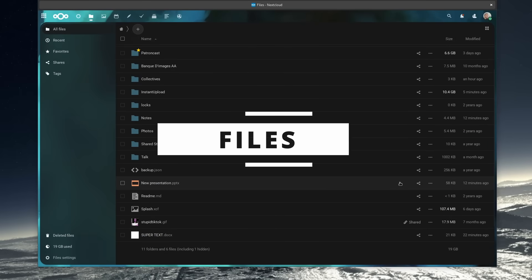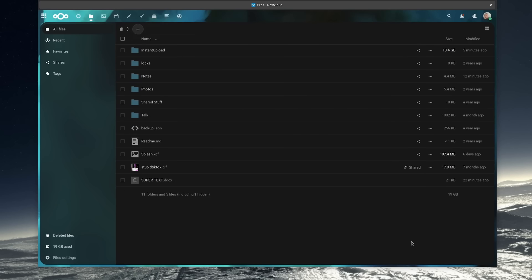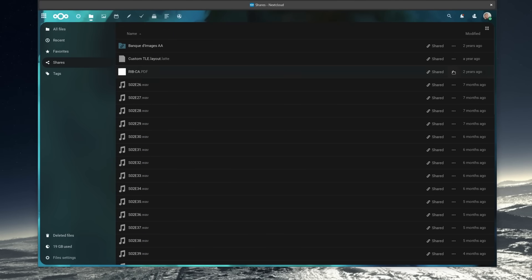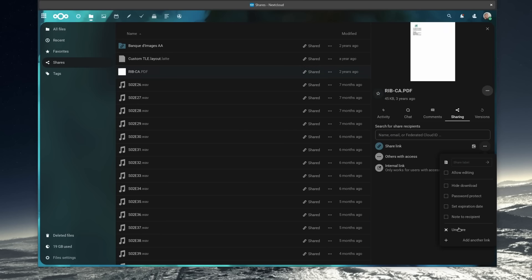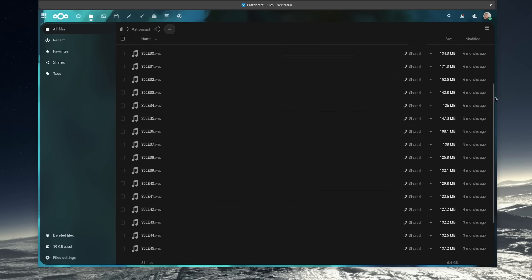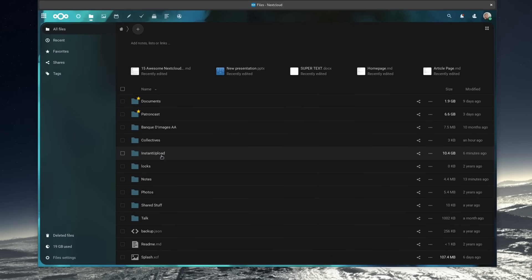Of course I can't end the video without talking about the Files app — the core feature of Nextcloud that I use basically every day to save and edit what I work on. It's very robust with the ability to move, copy, paste, and favorite files and folders. You can share them inside or outside of Nextcloud, edit them with your linked office suite, and it auto-syncs with the desktop client. I also use the sharing feature to share my weekly Patreon cast with YouTube members, or to send sponsored mentions to sponsors so they can check everything before I add them to a video.